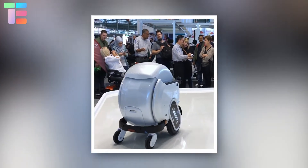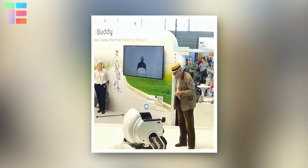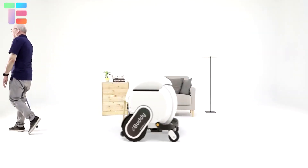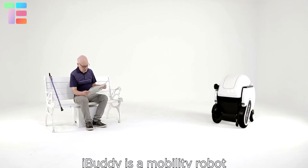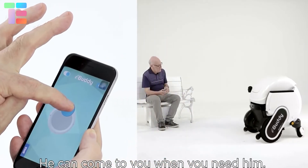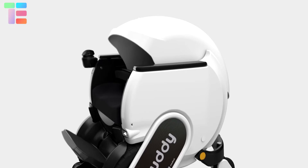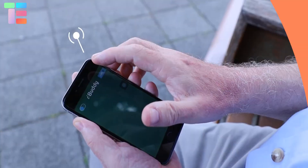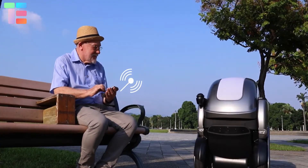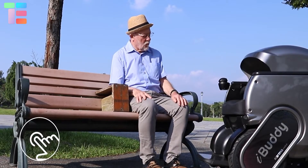I-Buddy is the world's first smart wheelchair, a cutting-edge mobility robot that promotes a healthy lifestyle. It is intended to assist seniors who are showing signs of declining mobility in remaining active. It also functions as a digital platform, assisting seniors in viewing mobility aids as trendy and enjoyable. With its futuristic design and advanced features like robotics and artificial intelligence, I-Buddy pushes the envelope.